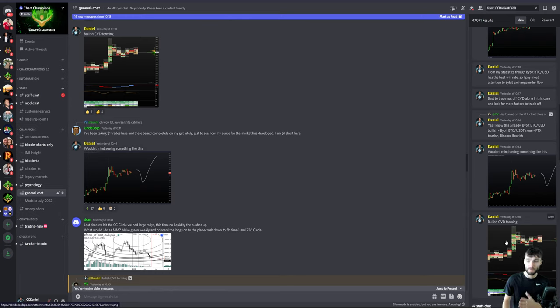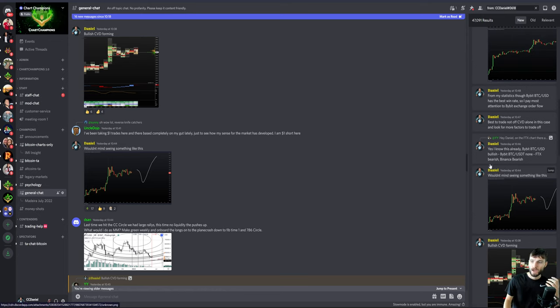From my statistics, Bitcoin BTC/USD on Bybit has the best win rate, so I pay the most attention to the Bybit exchange order flow. Bybit against BTC/USD had bullish CVD divergences; Bybit against USDT Tether had none. FTX had bearish and Binance had bearish. The question I was asked was: why are you expecting a push above the value area high and breaking up towards $32,000 when other exchanges show bearish CVD divergences?